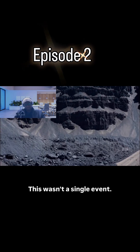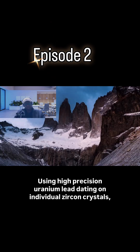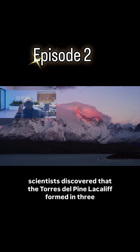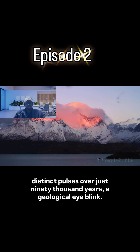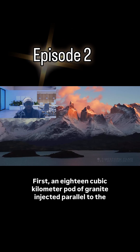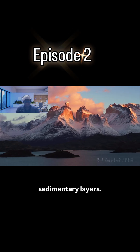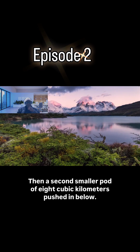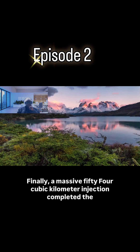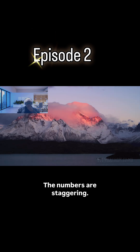This wasn't a single event. Using high-precision uranium-lead dating on individual zircon crystals, scientists discovered that the Torres del Paine laccolith formed in three distinct pulses over just 90,000 years, a geological eye-blink. First, an 18-cubic-kilometer pod of granite injected parallel to the sedimentary layers. Then, a second, smaller pod of 8 cubic kilometers pushed in below. Finally, a massive 54-cubic-kilometer injection completed the mushroom shape. The numbers are staggering.